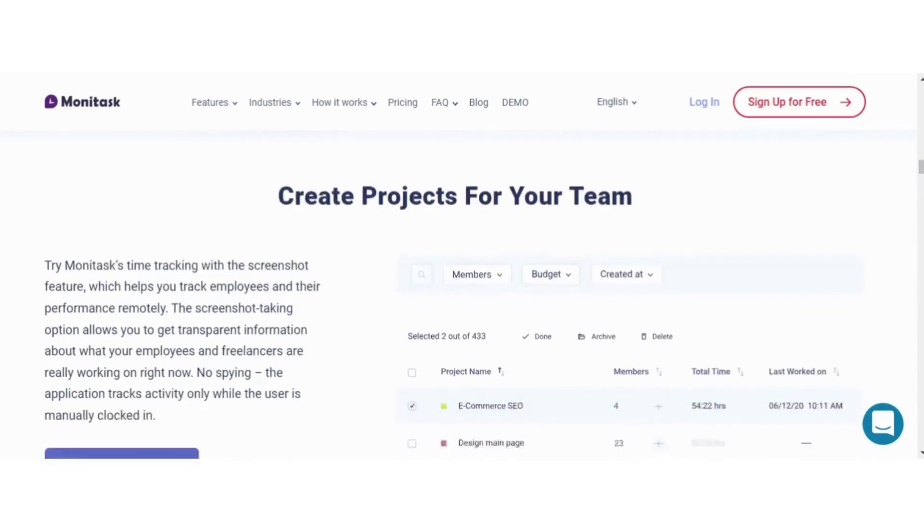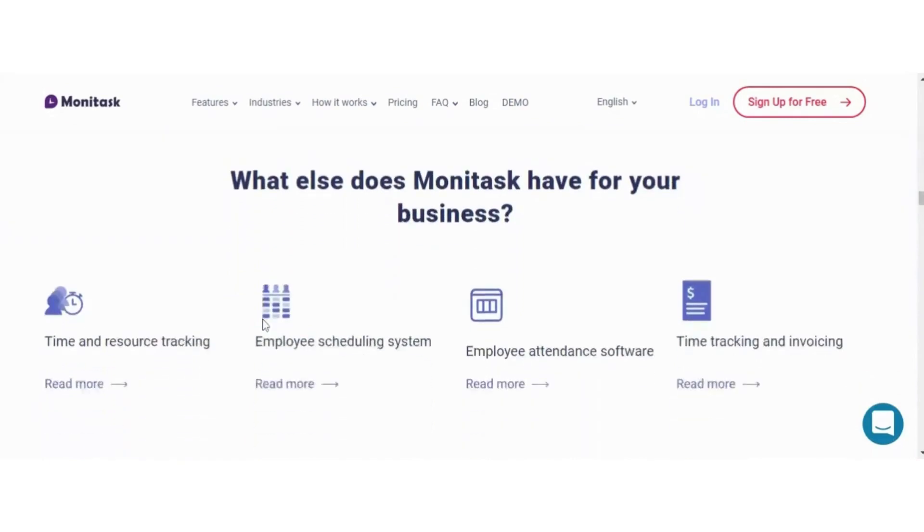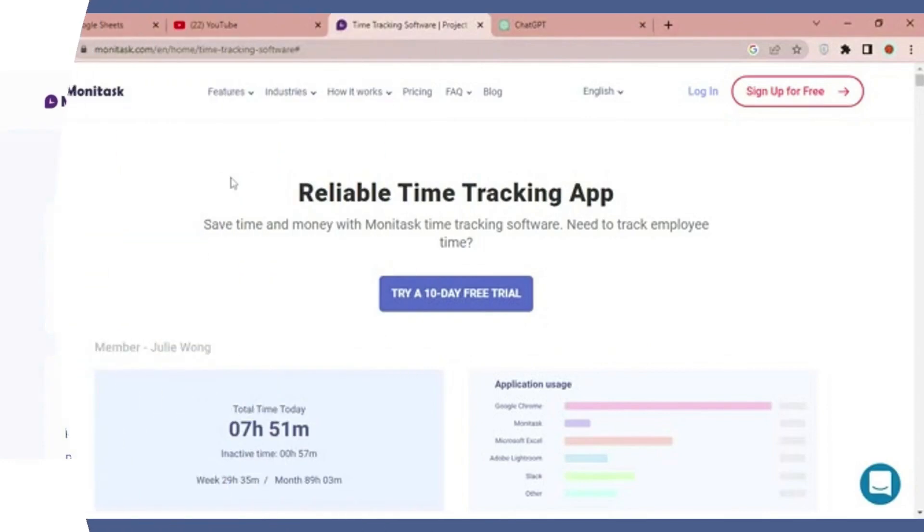Monotask is safe and secured — 100% secure and safe to use. It is attentive to confidential information, with no record of keystrokes or sensitive data.